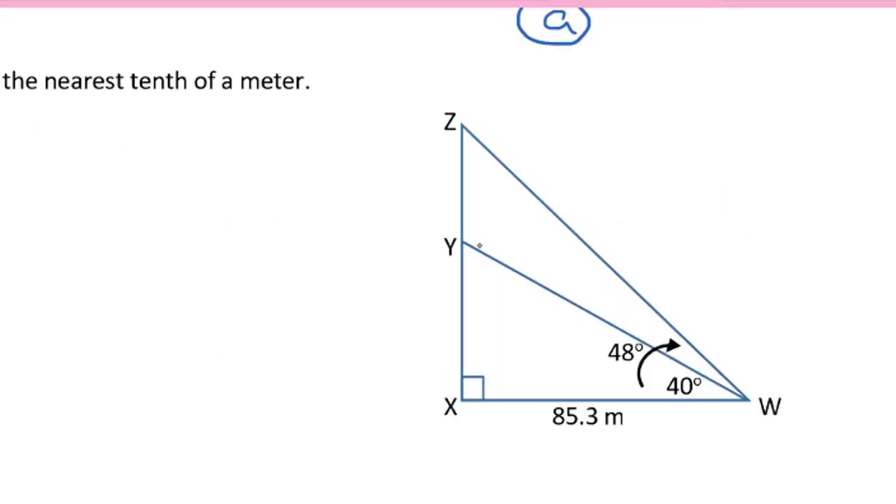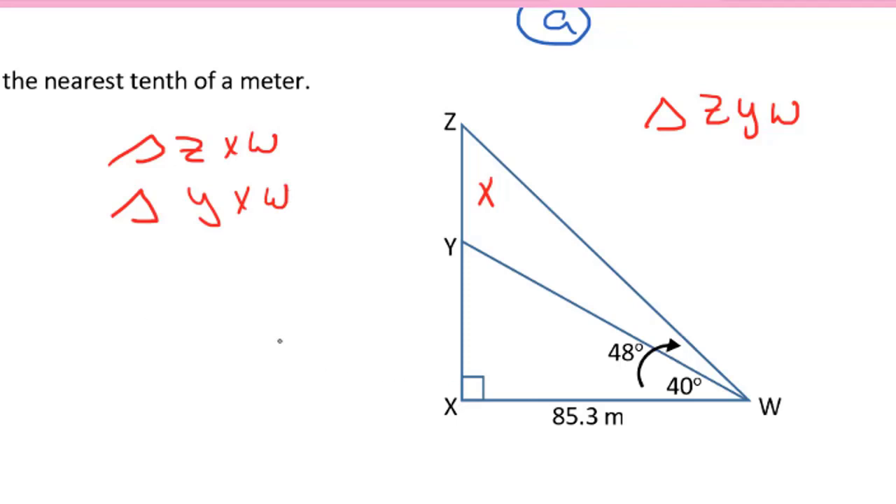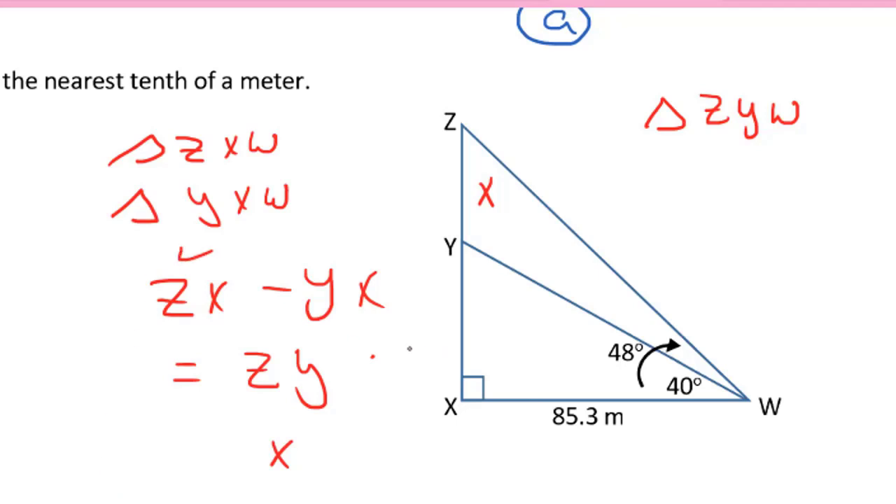In this next triangle, we're asked to find the length of YZ, and I'll mark that with an x. Triangle ZYW is not a right angle triangle, so we can't use primary trig ratios directly. But we do have two right angle triangles: triangle ZXW and triangle YXW. If we can determine the length of ZX and the length of YX, we can subtract those two lengths to find ZY. We are given enough information in both triangles to use the tangent ratio to determine ZX and YX.